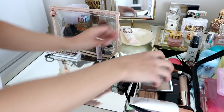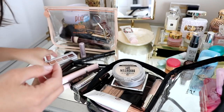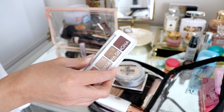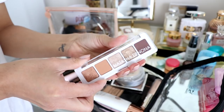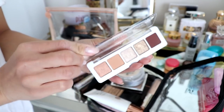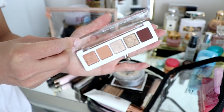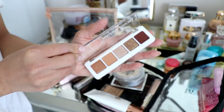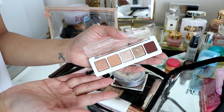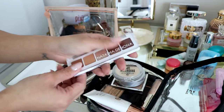It just fits right there. I also have this mini palette — I'm not sure if I'm going to be bringing this yet. I mean, I don't need it, but it's just beautiful. It's from Natasha Denona, it's the mini nude palette. Look at those colors. I might not bring this because again I don't need it, but it's just so beautiful.